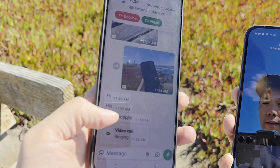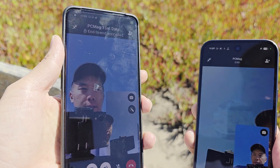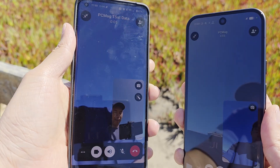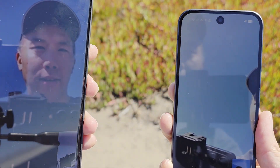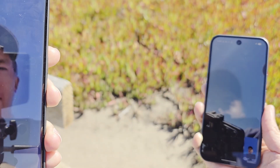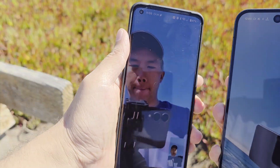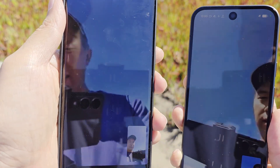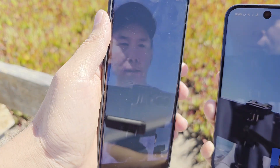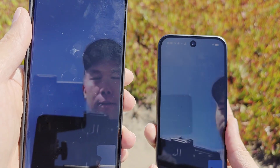Calling — oh yeah, wow, now we're calling. As you can see the quality is pretty grainy, but not bad either. It does work.